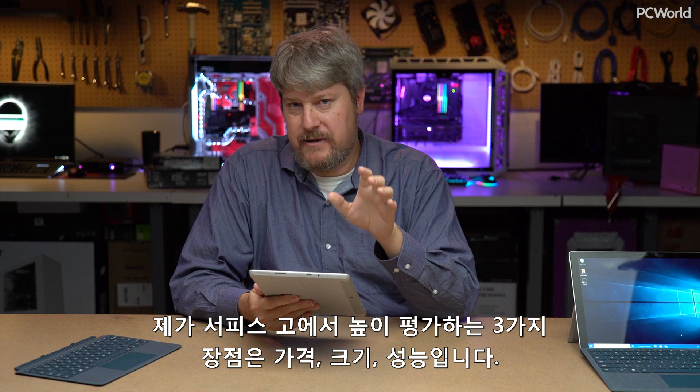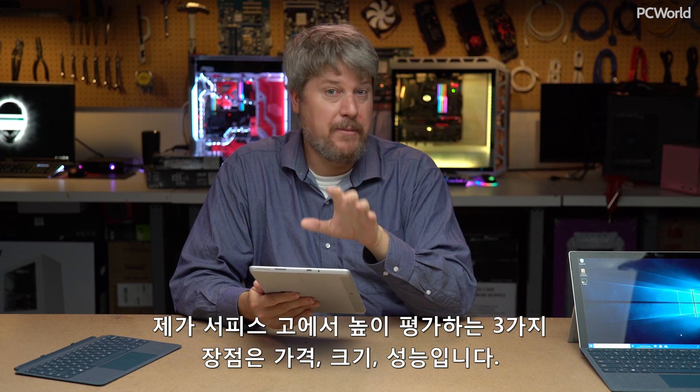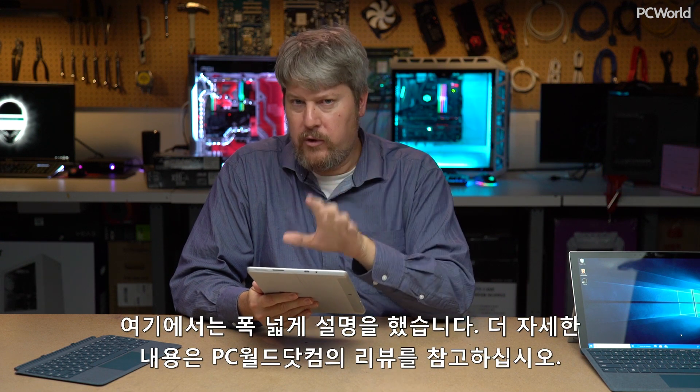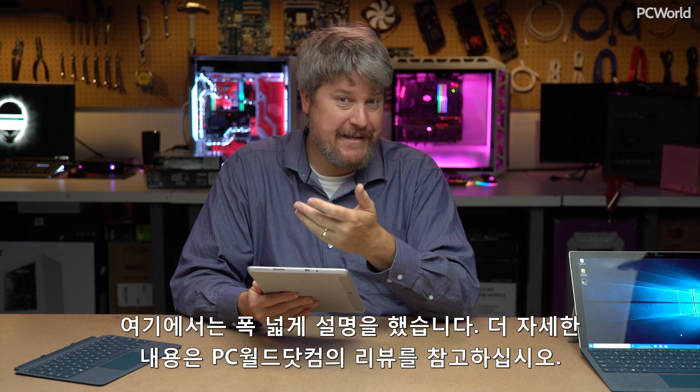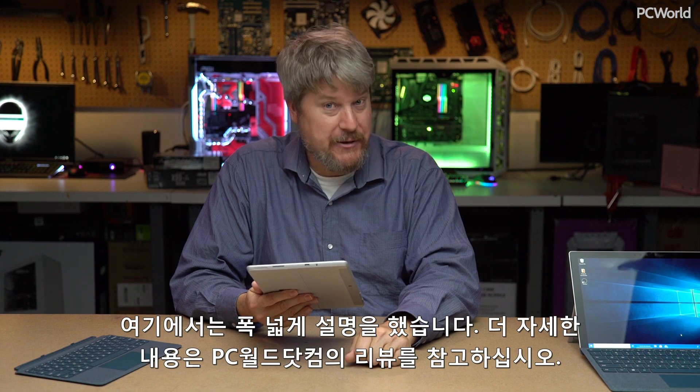So price, size, and performance — those are the three best things I like about the Surface Go. That paints the issue in some broad strokes. For the nuance and details, please see my review on PCWorld.com.